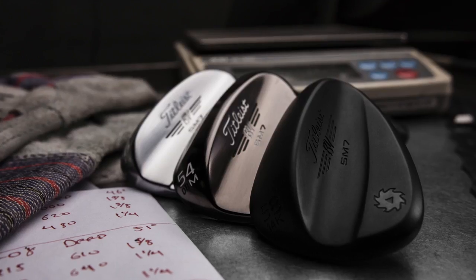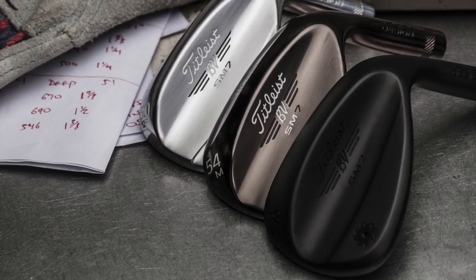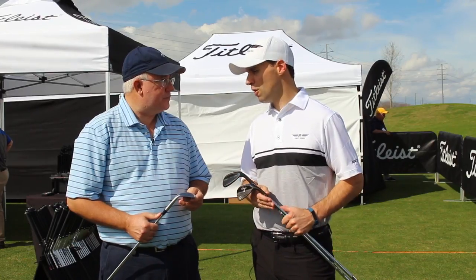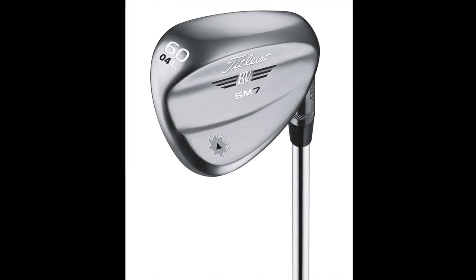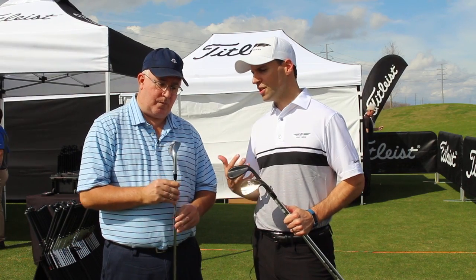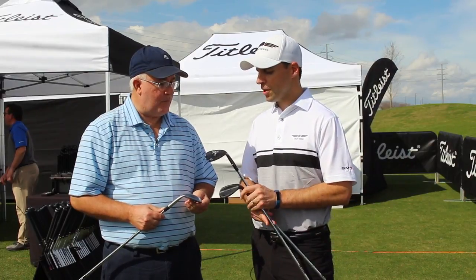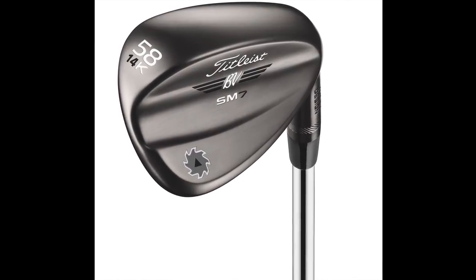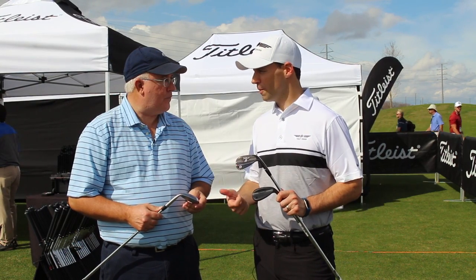Tell us specifically about the different finishes and what's unique about each one. We have three finishes, and this is really about the ability of a golfer to love what they look at. The traditional tour chrome is a bright chrome finish — we've cleaned up the design by putting all the specs out on the toe. Tour players love the look, nice and clean and elegant on the back. For a traditionalist who doesn't like the glare, we have brushed steel — a black nickel plating finish, a darker, richer finish with a little bit of polish, so no glare in the playing position.